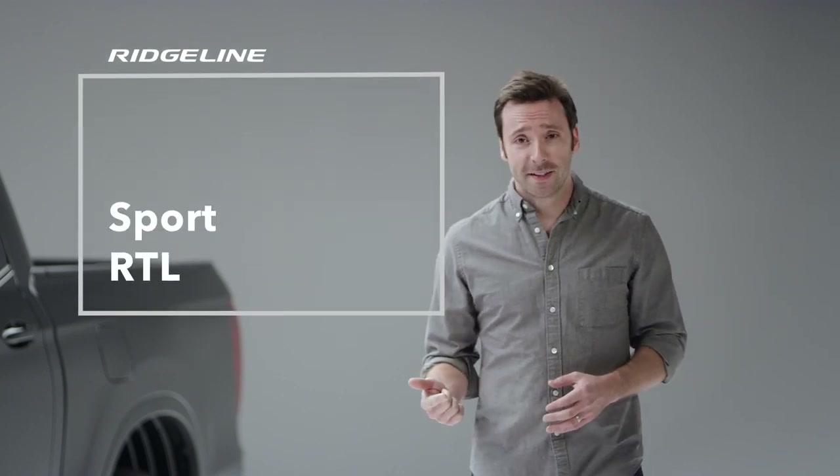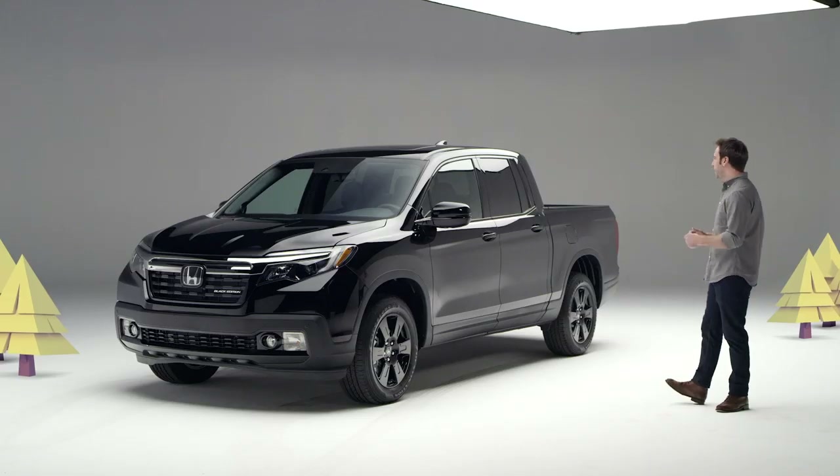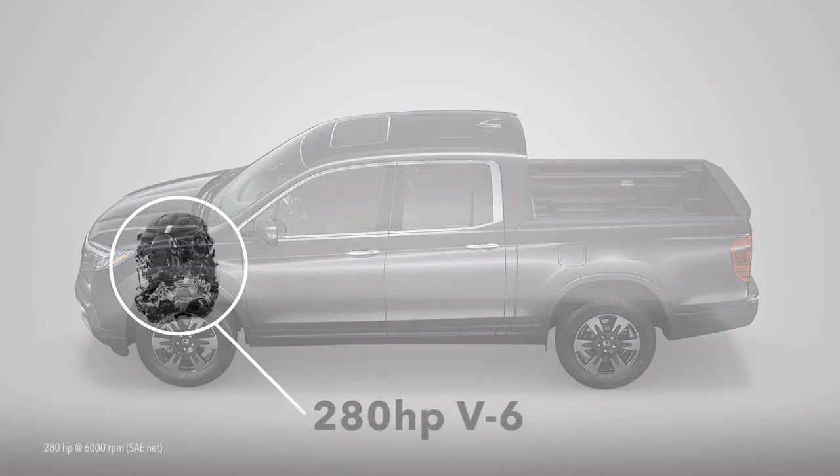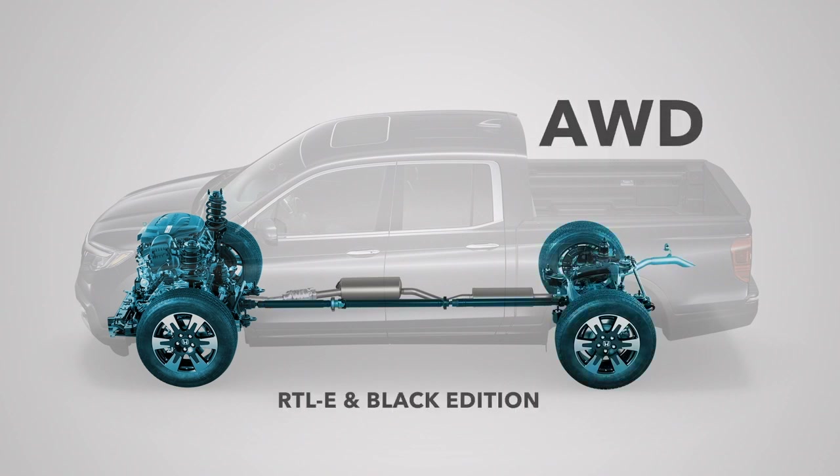Sport, RTL, RTLE, and shown here, the top of the line Black Edition. As before, all are powered by a torquey 280-horsepower V6 engine. Efficient two-wheel drive is offered on the Sport and RTL, and Honda's highly capable all-wheel drive is available on those trims and standard on the RTLE and Black Edition.